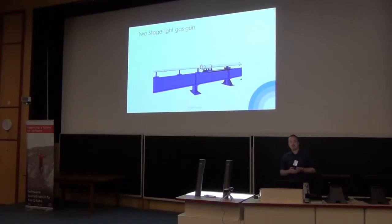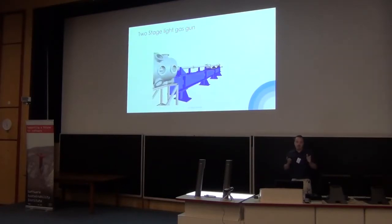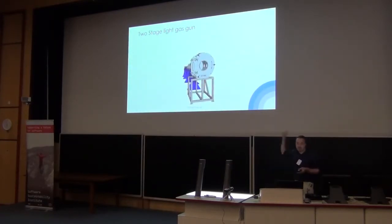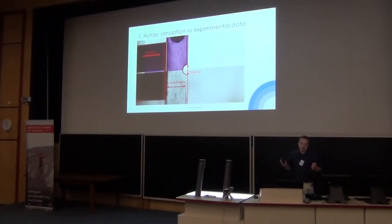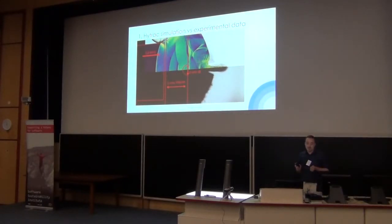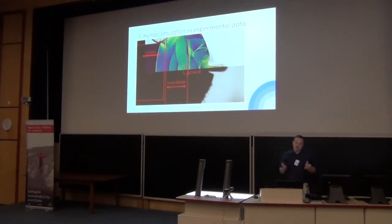Starting off with our experimental facilities, we have our two-stage gas gun. At one end you put in a gunpowder charge, which accelerates a piston up to a burst disk. At that point a small projectile — a couple of rounds in weight — gets accelerated down into the target chamber. We're really interested in modeling to understand what's happening. The projectile comes in hitting a target at around 5.6 km/s, and the gas gun has a capacity of up to about 8 km/s.